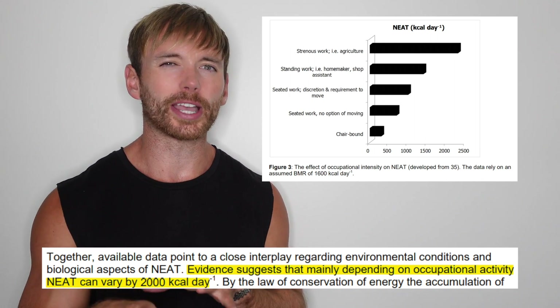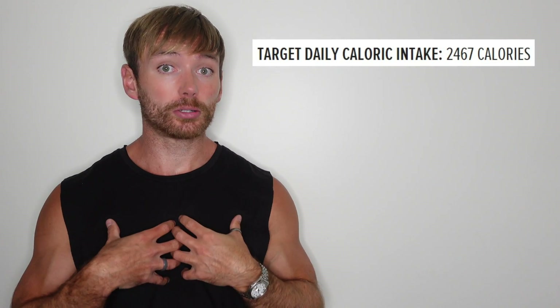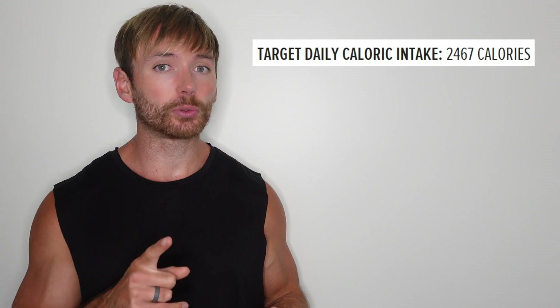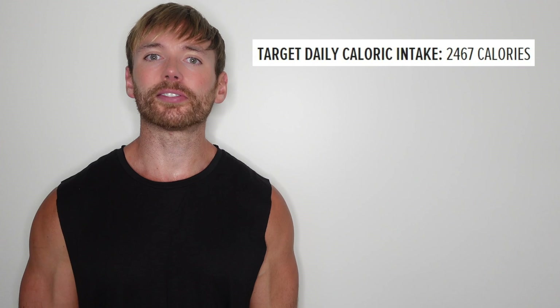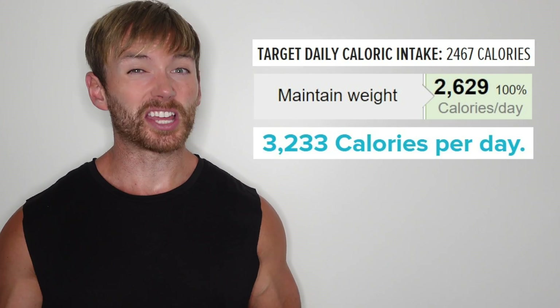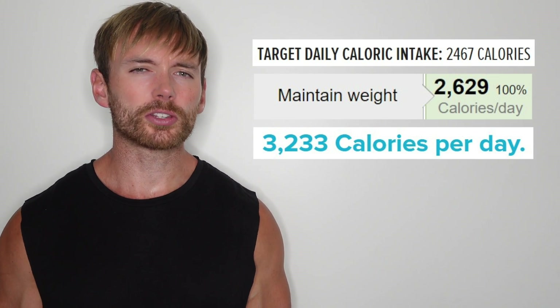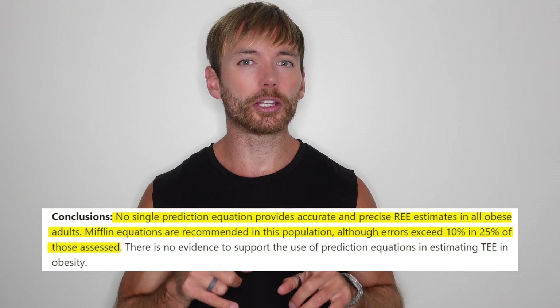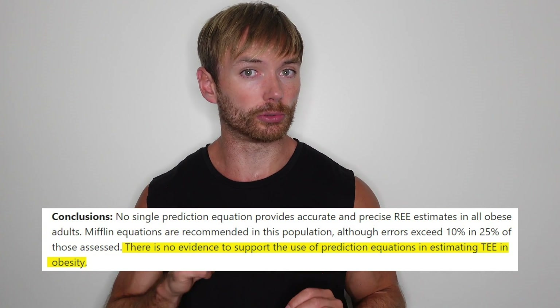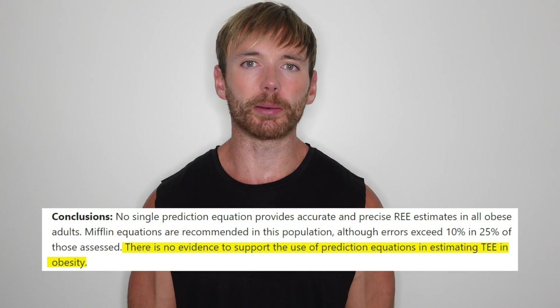So if I put my own stats into a calculator to estimate how many calories I burn per day, I might be told that to maintain my body weight I need to eat 2,467 calories per day. But another calculator told me 2,629 calories per day, and another told me 3,233 calories per day. That review paper on resting energy expenditure formulas? When it came to total daily energy expenditure, they basically said the accuracy was unreliable.